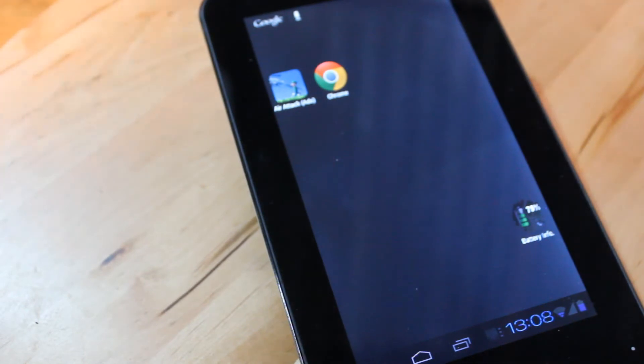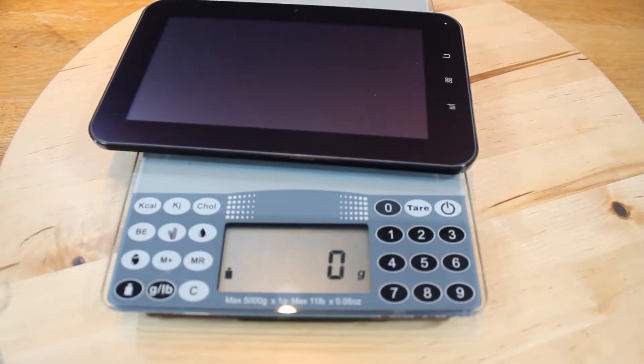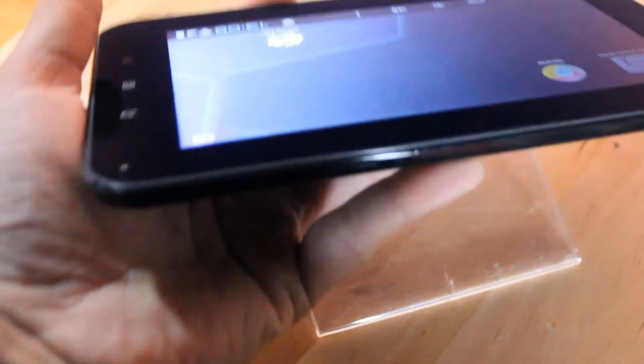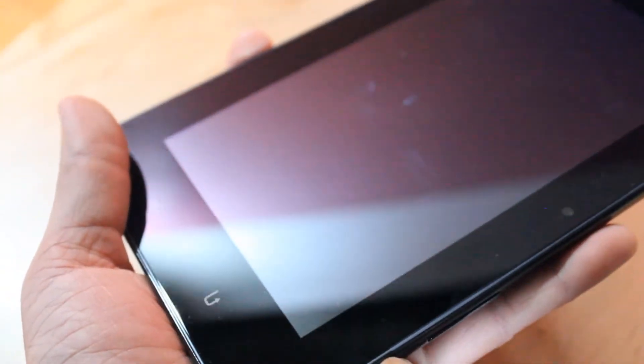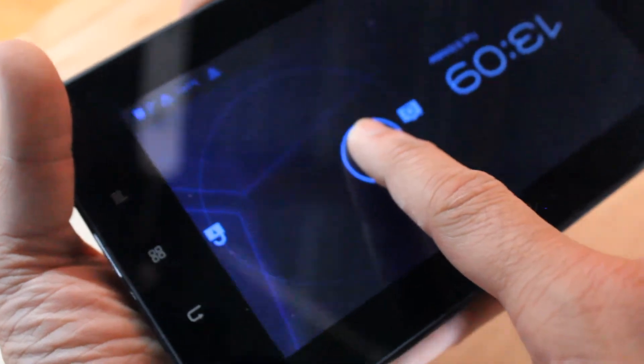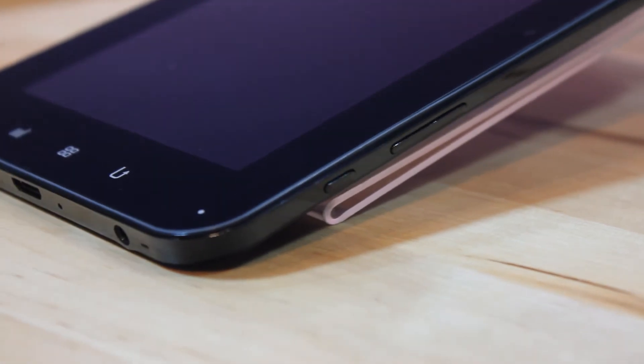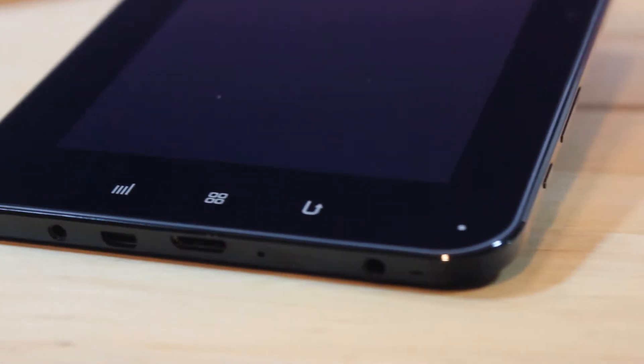So let's have a quick look around. It's quite easy to hold — it's 350 grams in weight. Starting from one end, there is the volume controller and the power button. Pressing that sends it to standby; pressing again brings it back and you log in. There's also the headphone connection, HDMI, USB, power, and on the other end there's the card reader slot.